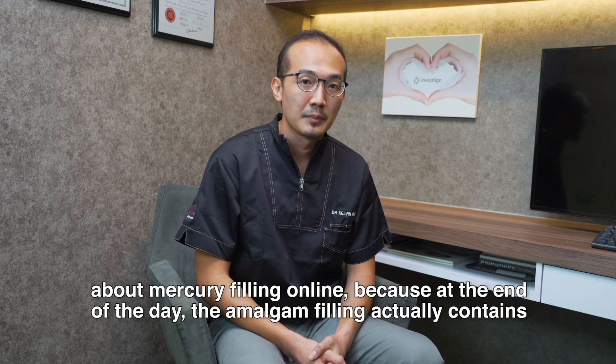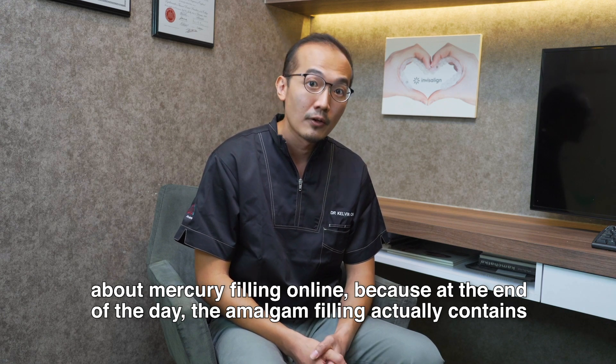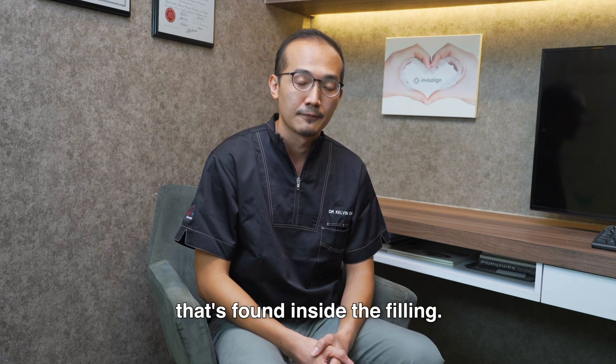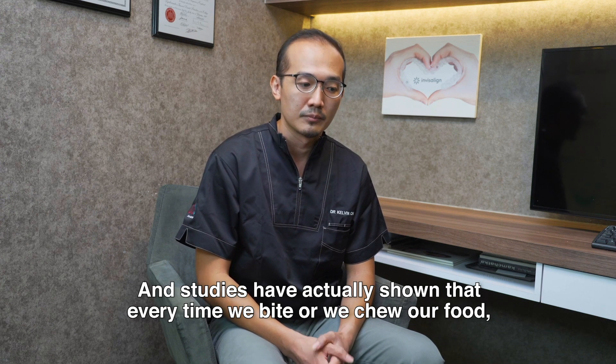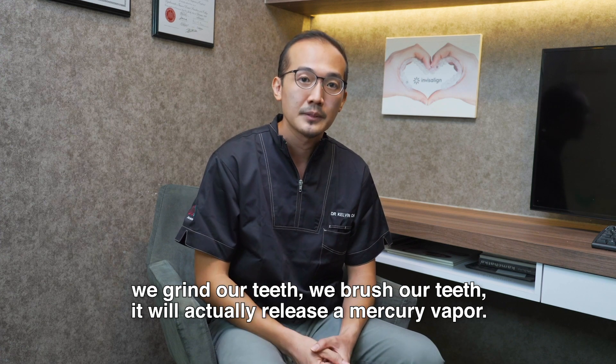Some patients may have read information about mercury fillings online. At the end of the day, an amalgam filling actually contains about 50% mercury, so some people are concerned about the mercury found inside the filling. Studies have shown that every time we bite, chew our food, grind or brush our teeth, it will actually release some mercury vapour.